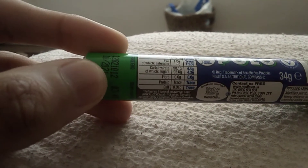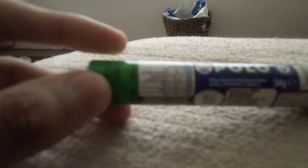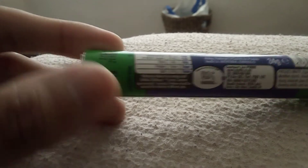Fat: trace. Carbohydrates: 4.4 grams. Sugars: 4 grams. Fat: trace. Protein: trace. Salt: trace.